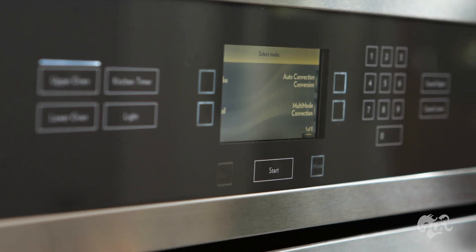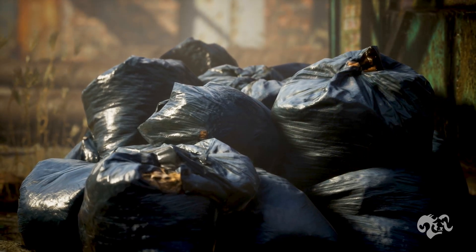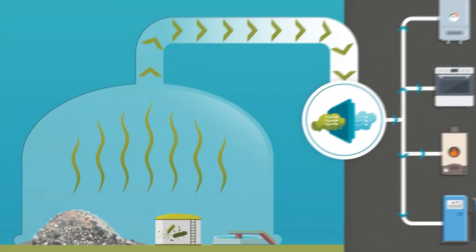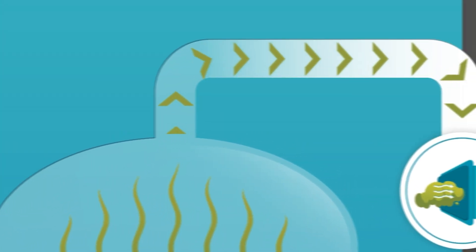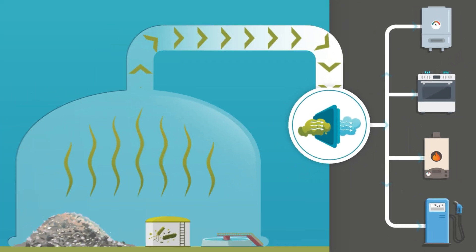Renewable natural gas has the exact same composition and quality as fossil natural gas. For RNG, as organic material decomposes we capture that off gas rather than let it escape and pollute the atmosphere. We filter it as well and can send that right into your house to be burned exactly like fossil natural gas.